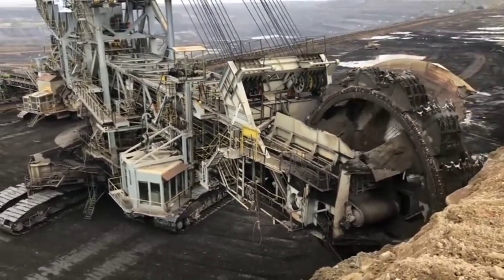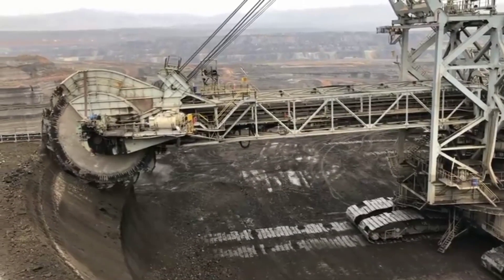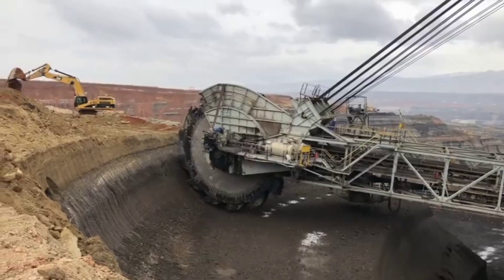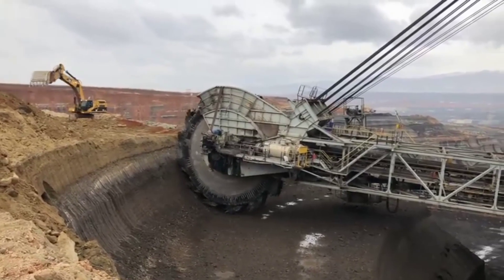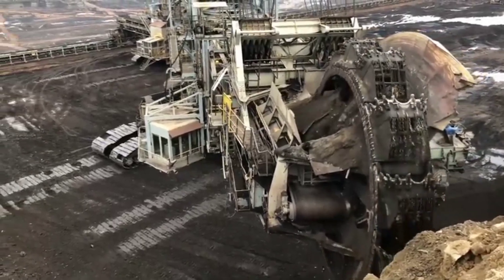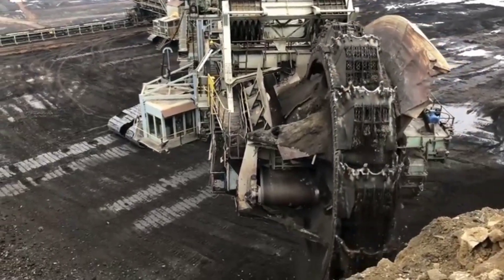The Bagger 288 is absolutely massive. It is 240 meters long, 96 meters high, and 46 meters wide. It weighs 13,500 tons, which is more than 100 times the weight of the average semi-trailer truck.